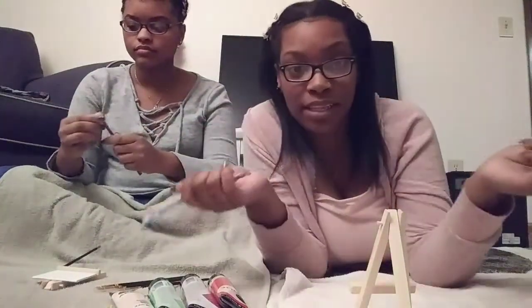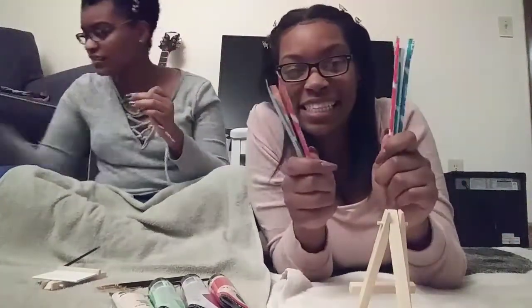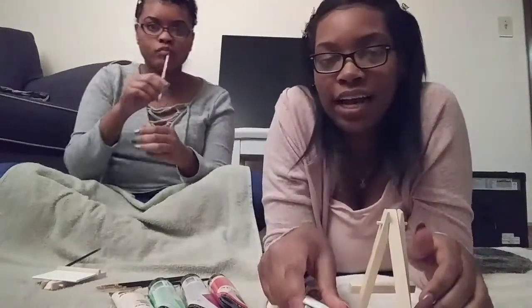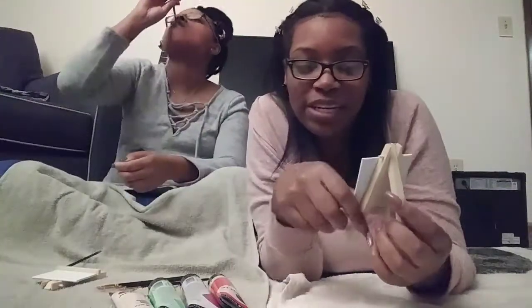Hello everybody, welcome back to my channel. I feel like I am gaining weight, look at my face. So today we're going to be painting — like a little kid canvas thing. So we got these little easel things and little canvas boards at Walmart, and that's basically what we about to be doing right now. We're gonna see who can paint the best.